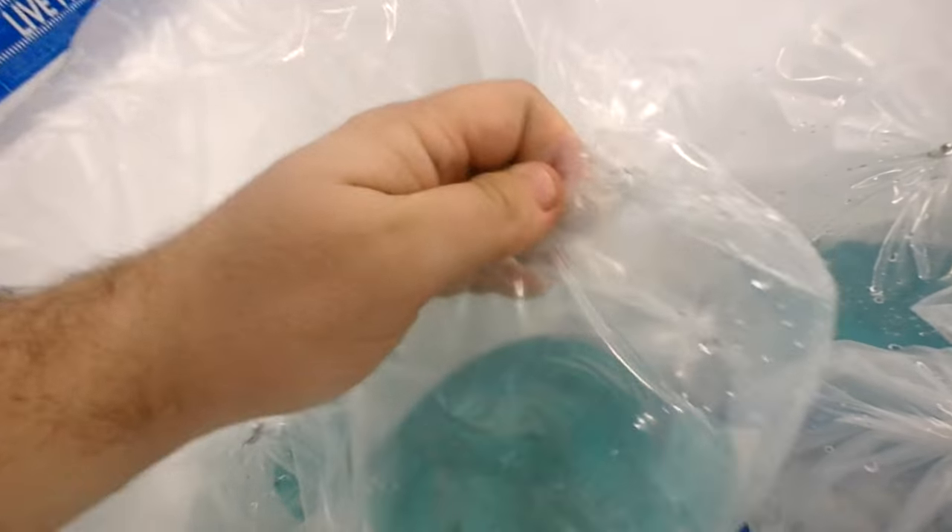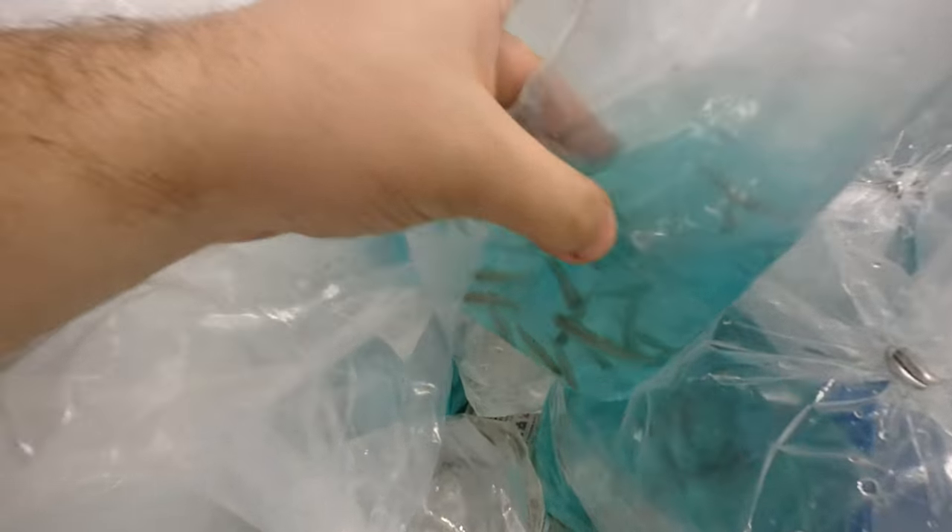We'll show you photos later on when he colours up. What else do we have here — Odessa barbs, this is a new line for us. They should colour up nicely — they're going to go online as well. We have emerald eye rasbora, another new line for us. A fairly rare fish in Australia, so it'll be interesting to see how these guys sell — they look really nice and healthy, all crazy jumping around.